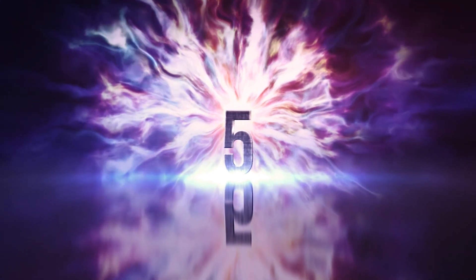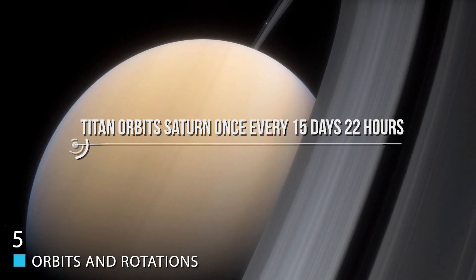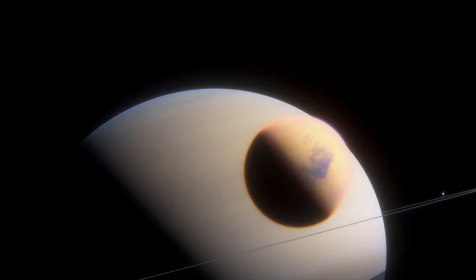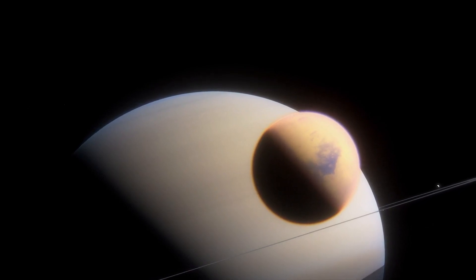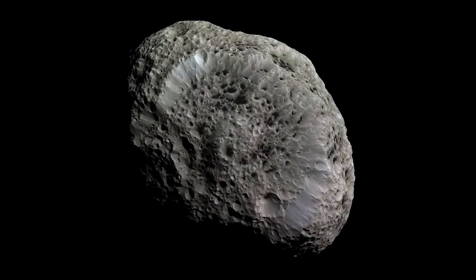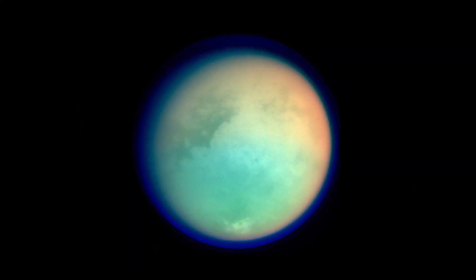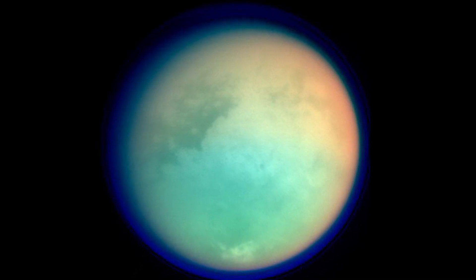Orbits and Rotations. Titan orbits Saturn once every 15 days, 22 hours. Importantly, Titan is tidally locked in synchronous rotation with Saturn, meaning one side of the moon always faces the planet, which drastically affects temperatures and how the surface and atmosphere are impacted. The small, irregularly shaped satellite Hyperion nearby is locked in a three-fourths orbital resonance with Titan, though it's unclear exactly how it formed and came to be in such a relationship with Titan.